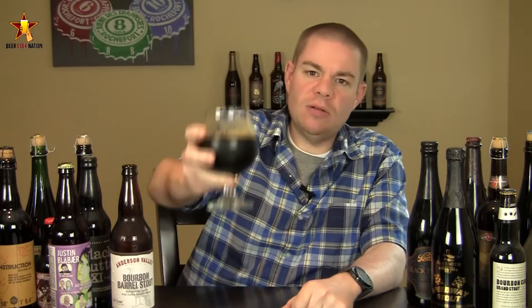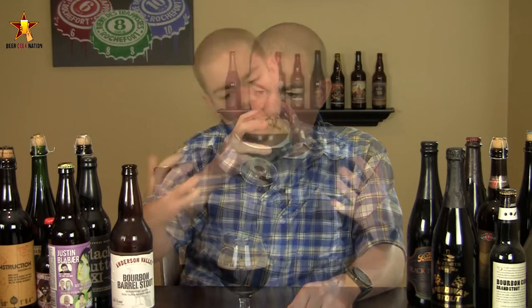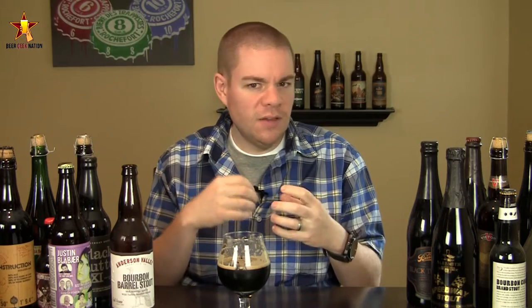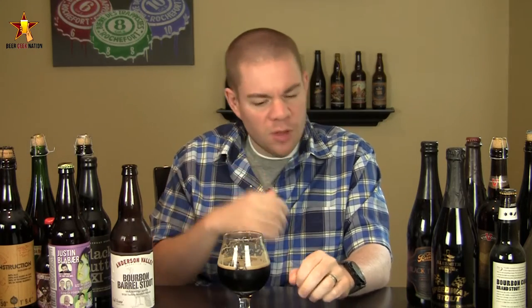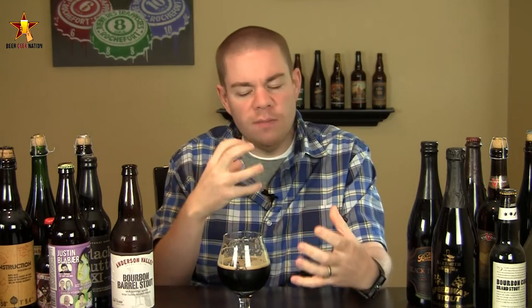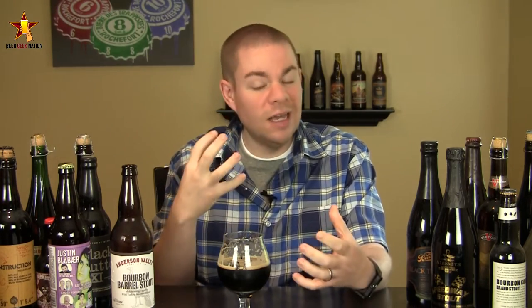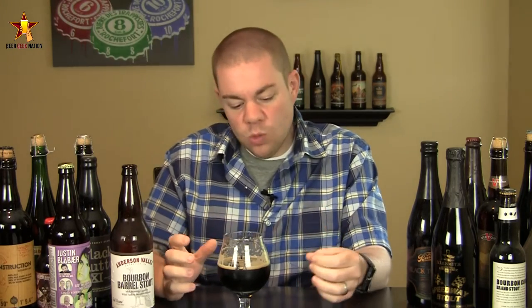The taste on the Bourbon Barrel Stout is really nice. Right at the front of the tongue you get a little bit of chocolate — a milk chocolate, a sweet chocolate. A little bit of that vanilla from the bourbon barrel. In the middle of the mouth there's big roastiness, some coffee bitterness starting to come into play, oakiness, and a little bit of toasted coconut flavor from the barrel playing off the vanilla as well.